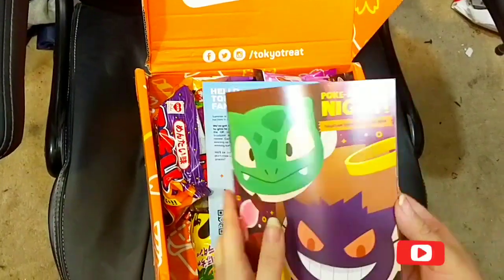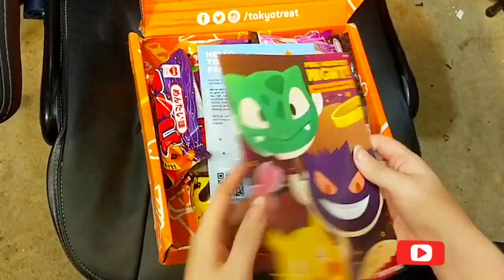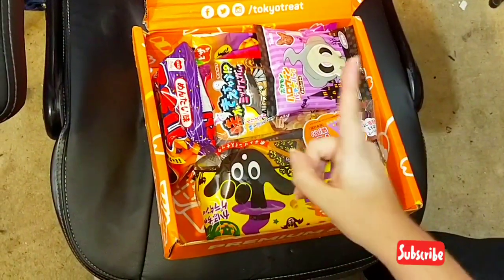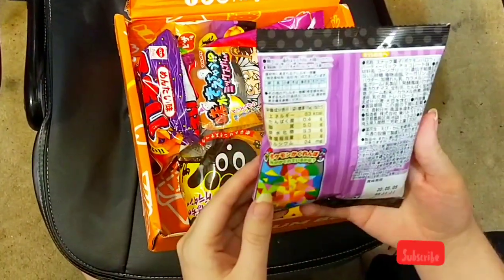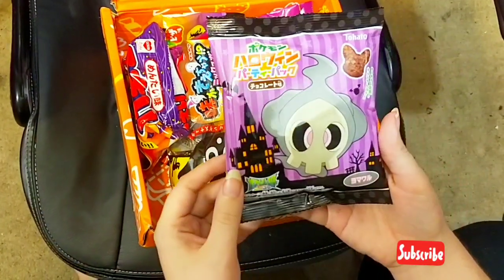On top I get a little booklet with information on everything inside, which is really cute. The first treat I'll look at — I haven't read anything and it's all in Japanese, but it looks to be some kind of chocolate treat.